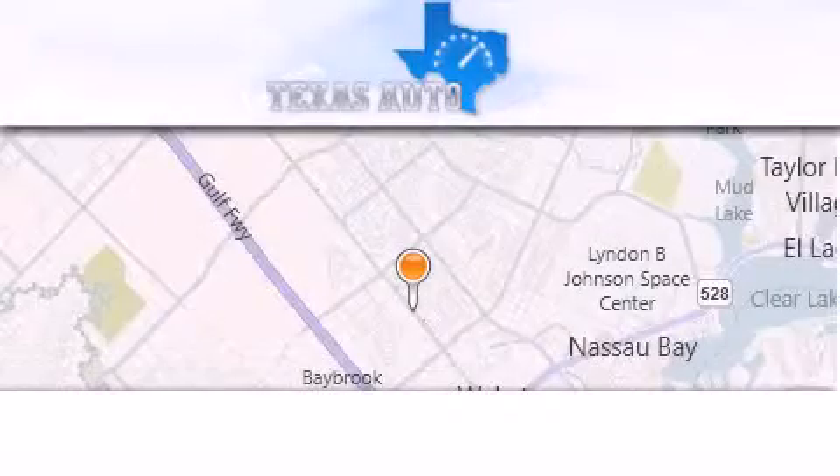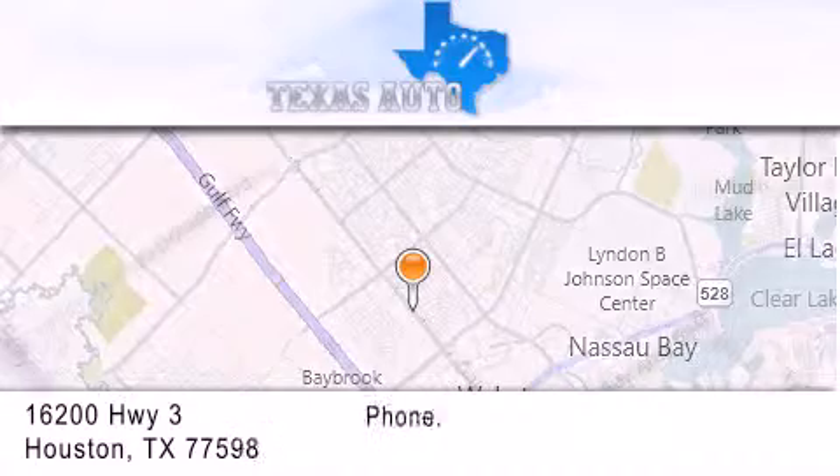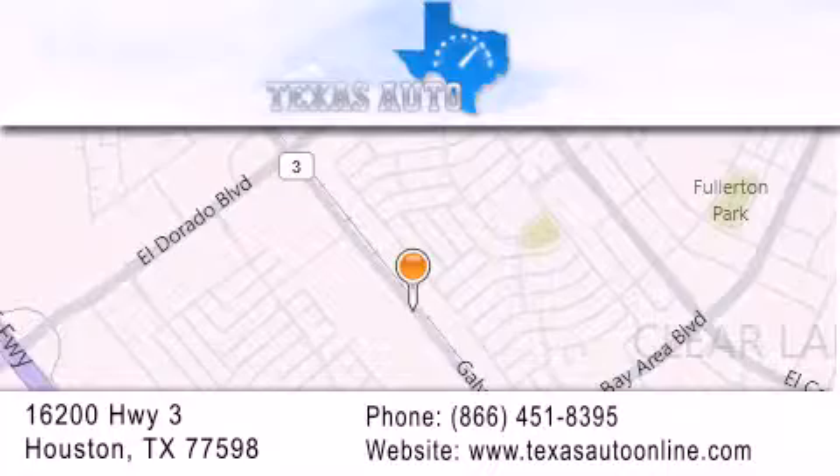Texas Auto is located at 16200 Highway 3 in Houston. Our goal is to exceed all of your expectations to ensure that you'll return for future visits. Texas Auto. Thank you.